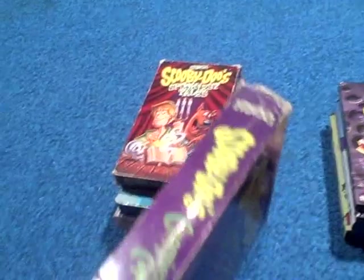Here's the spine, there's another spine, here's the top, and here's the back. It contains all the episodes, like Go Away, Go Ship, Hassle in the Castle, The Haunted House Hang Up, and A Fright is No Delight.